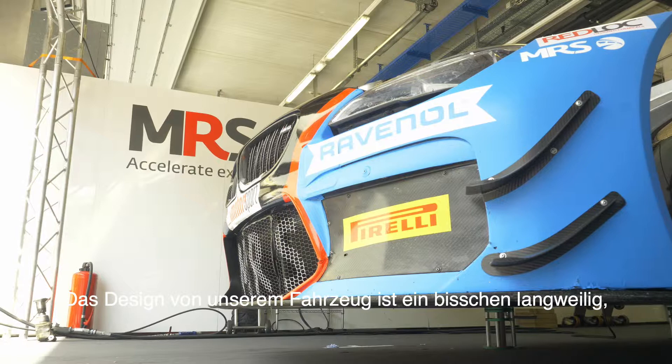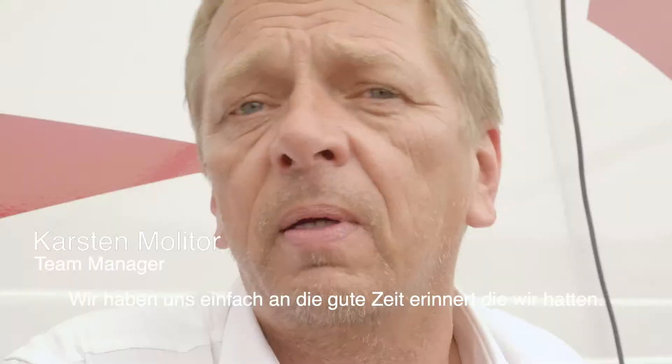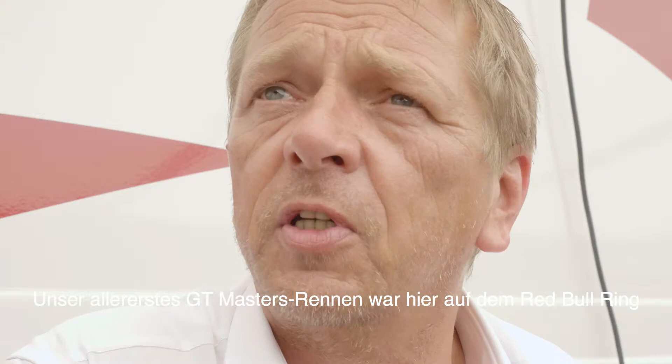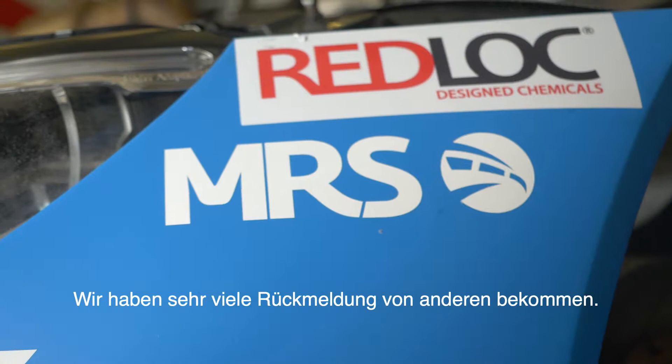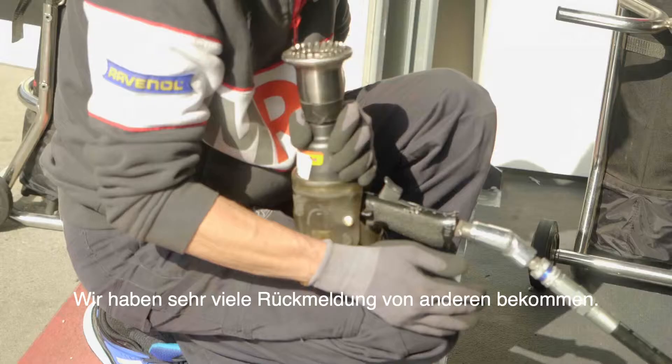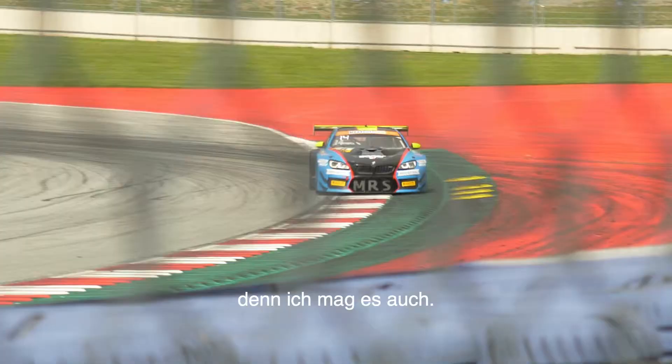Our design of the car is a little bit boring because a couple of other cars are running black and white and red. We remembered the really good times we had — our first ever GT Masters race was here on Red Bull Ring as a guest entry. It was in 2011. We got a lot of response from other people, everyone likes the design, and I think we will stay on it. I like it too.